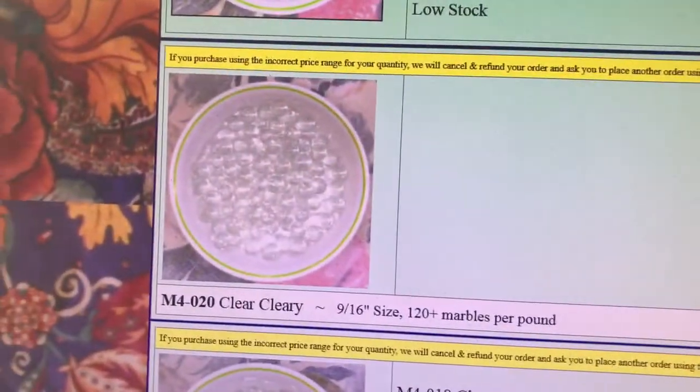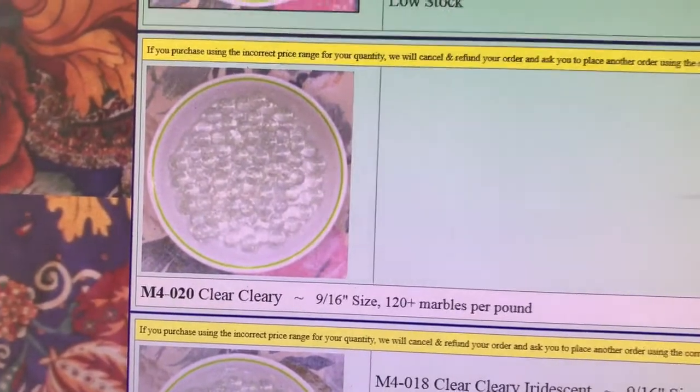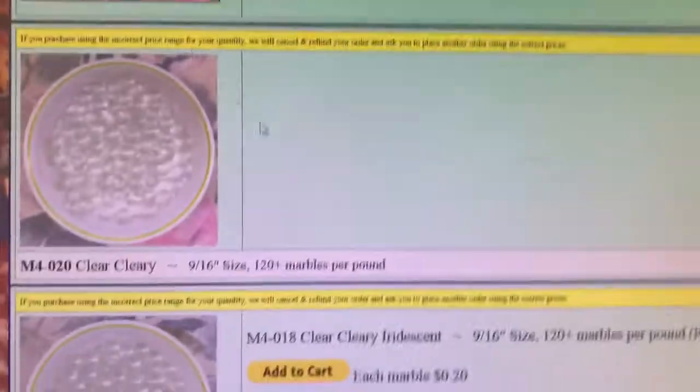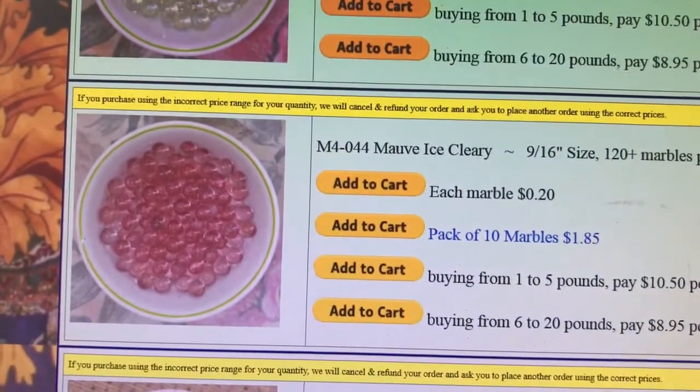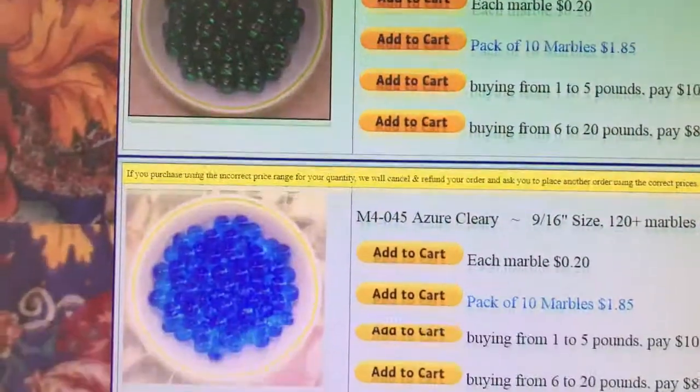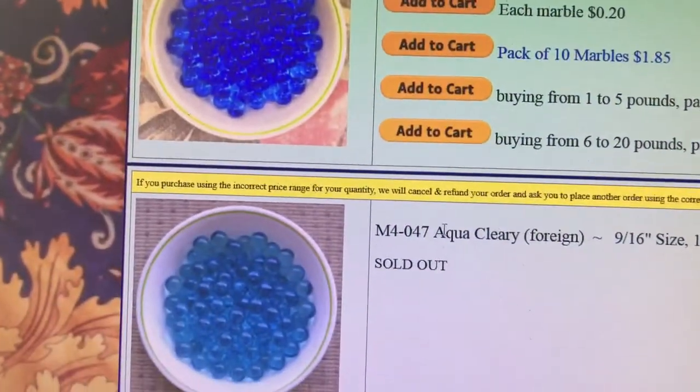Amber, clear — they don't have it so I looked on a website called Marble King and they have it. I'm also gonna get Wave Ice, Copper Pink Ice, Azir, and Aqua.